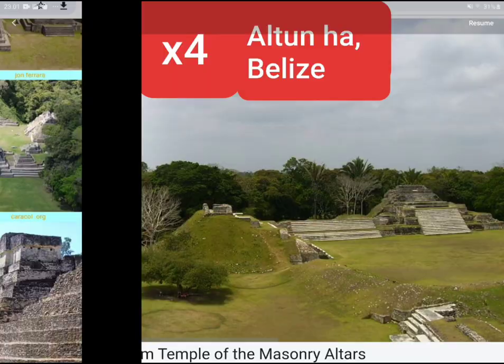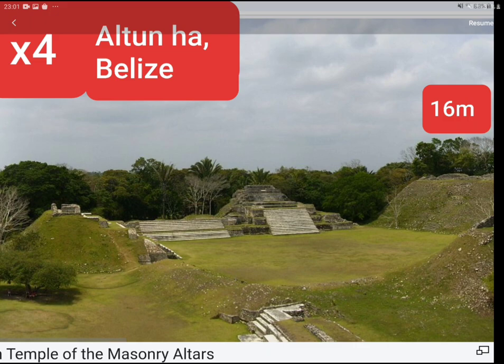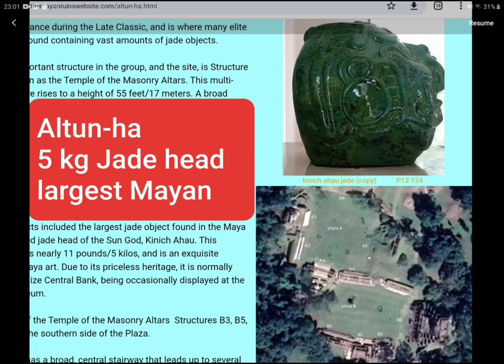A third complex clearly shows four pyramids in one shot, but there are always more. A 16-metre height is quite common at Altun Ha and others. Their bank stores the real jade head, and Google Earth will show new pyramids being dug out.